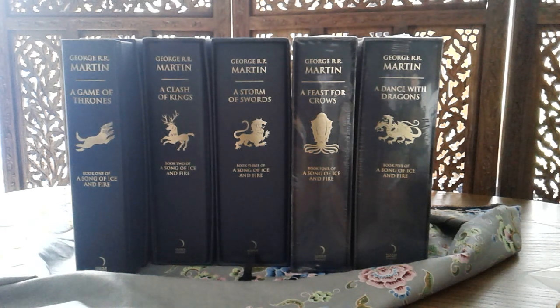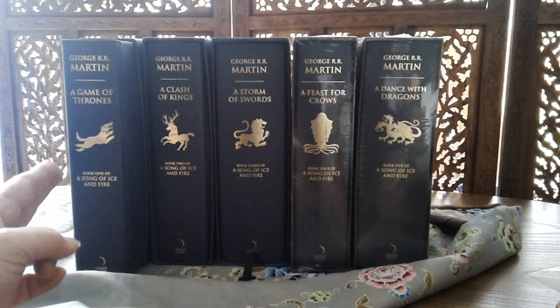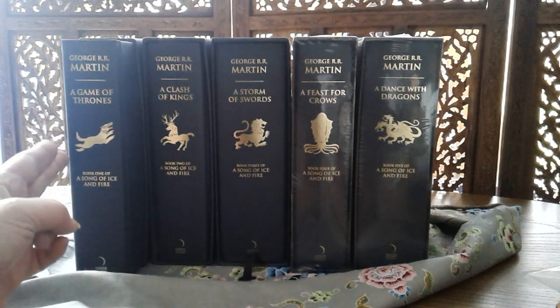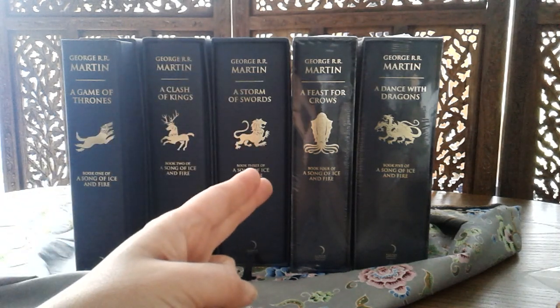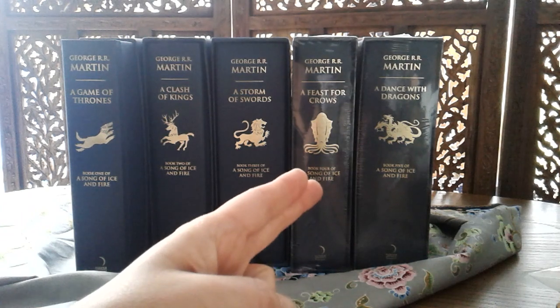This is a viewer's request for a show-and-tell of a series of books — a modern classic I liken to our Lord of the Rings. Apparently George R.R. Martin was very much inspired by that. A lot of us know this fondly as Game of Thrones. The series is actually called A Song of Ice and Fire — book one: A Game of Thrones, book two: A Clash of Kings, book three: A Storm of Swords, book four: A Feast for Crows, and book five: A Dance with Dragons.